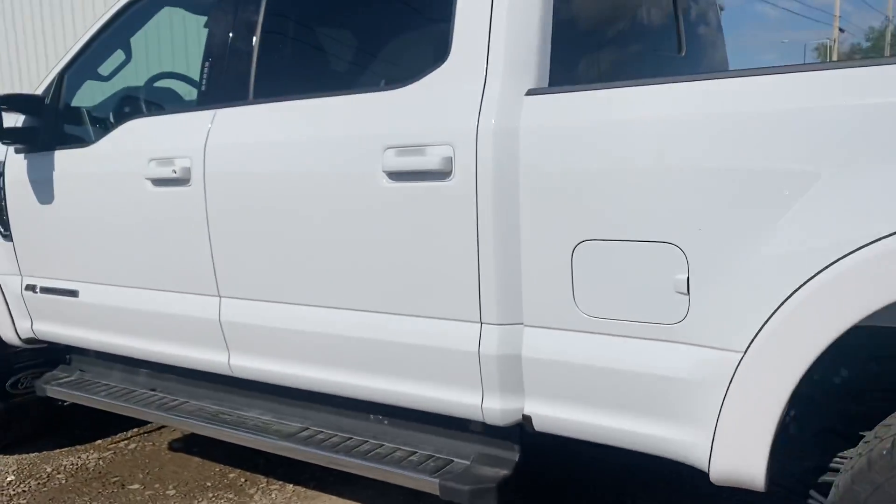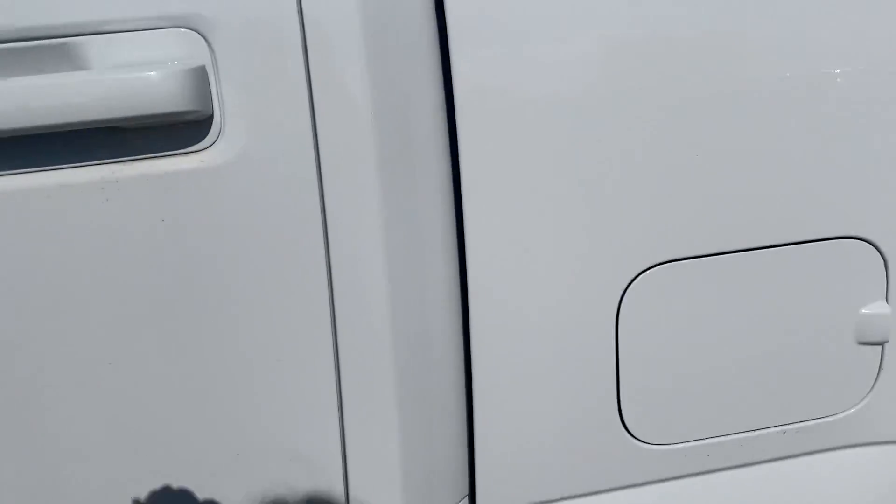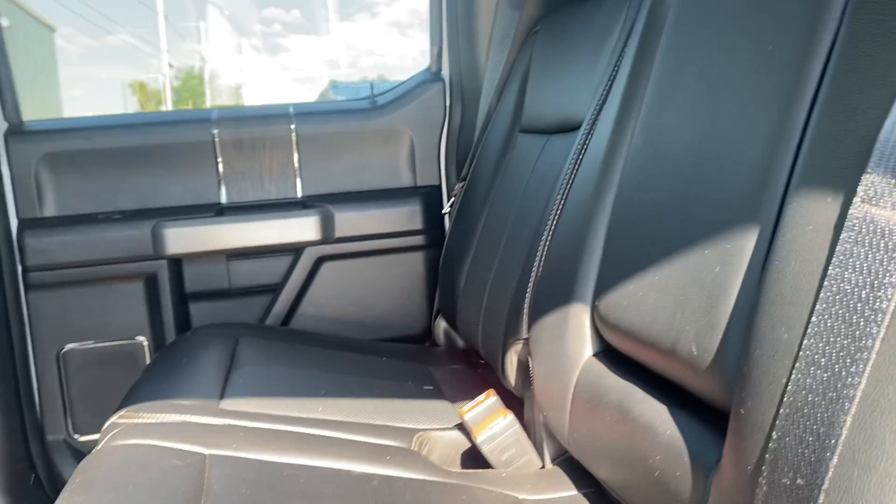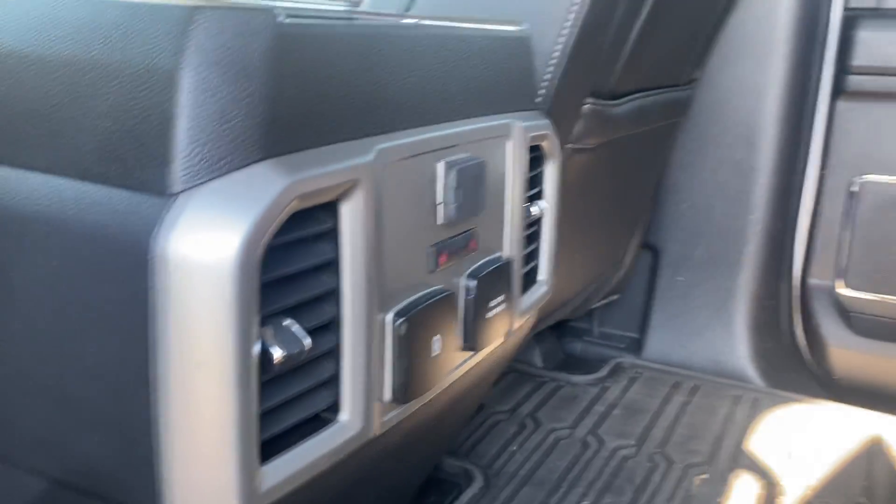Coming around on the other side, the body is in excellent shape and you're going to have the black leather interior in here — no rips or tears or anything like that. You've got the heated seats in the back as well.